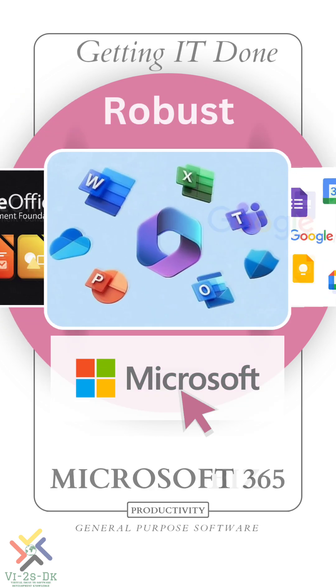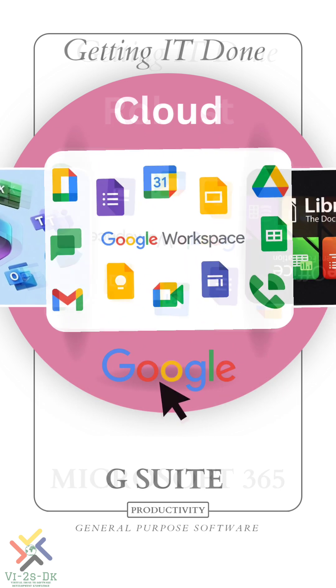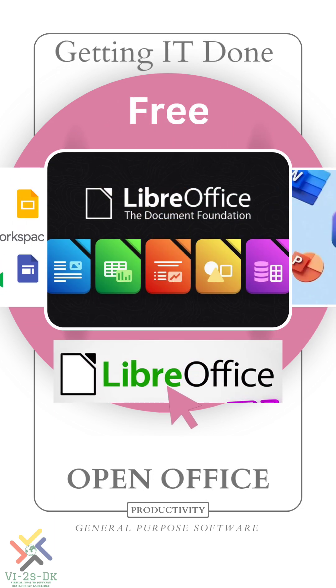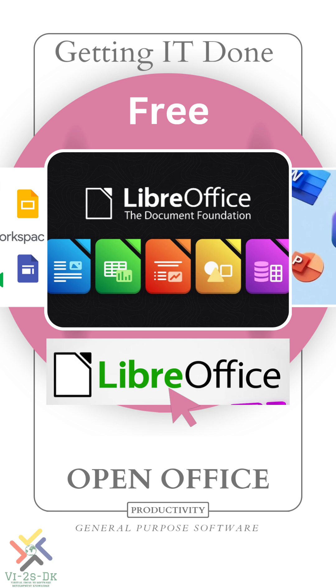For instance, Microsoft 365 offers robust feature sets with deep integration to Microsoft products, while Google Workspace provides a cloud-based solution with powerful collaboration tools. LibreOffice is a free and open-source alternative with a similar feature set.